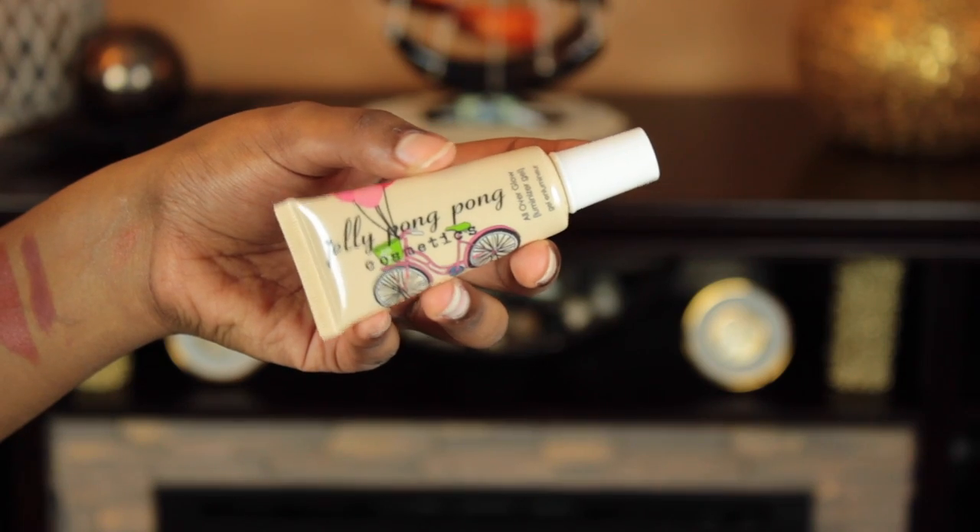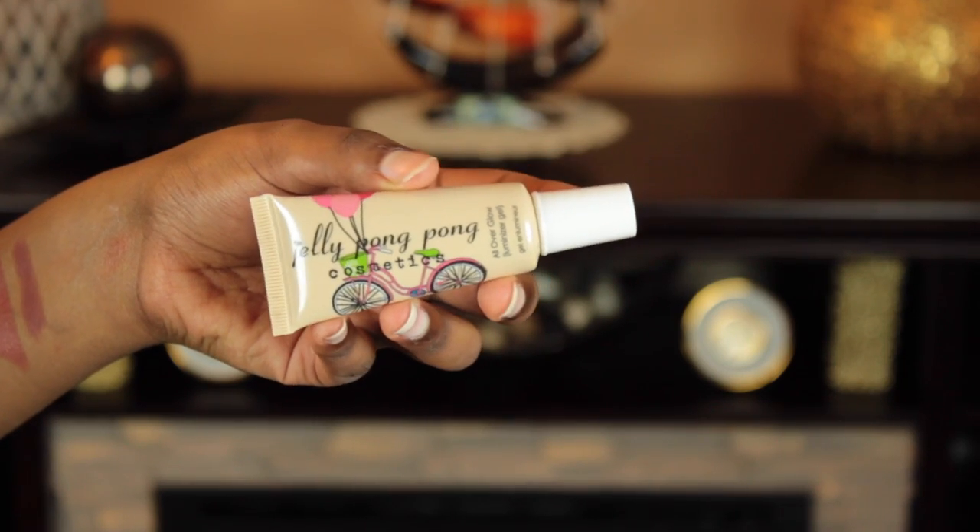The next product is Jelly Pong Pong Cosmetics — interesting name. This is the All-Over Glow Luminizer Gel, originally $15.95. I'm not really a huge fan of liquid highlighters. I feel like this would look better on lighter skin tones — I feel like it might make me look a little ashy — but I'll try it out and let you guys know how I like it.